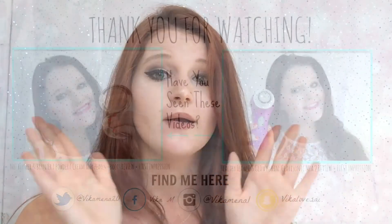Thanks so much for watching — make sure you like and subscribe if you haven't already. If you want to add me on Facebook, Instagram, Twitter, and Snapchat, follow my social media links down below in the description box. Just a heads up: I only add females on Snapchat, not guys I haven't met in person. See you guys next time, bye!